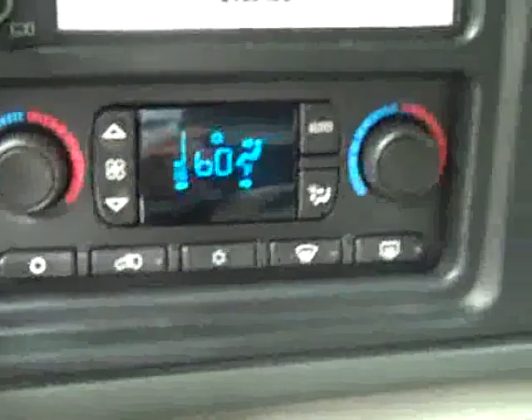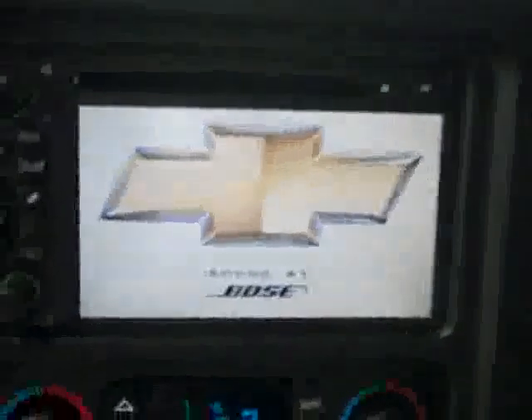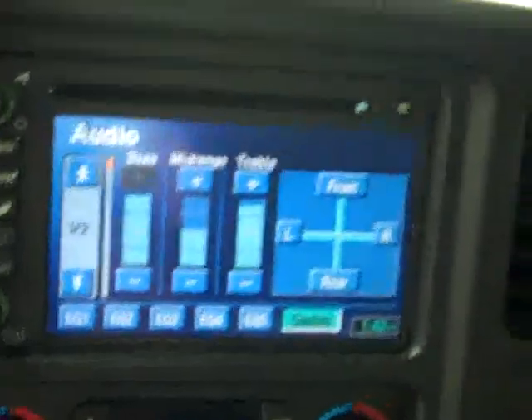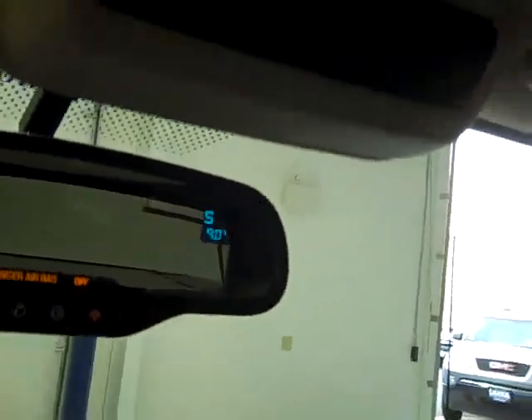We'll start it up. You get dual climate control and a CD player radio. There is navigation, but I don't believe there's a disc in it right now. OnStar on the mirror with your compass and temperature gauge. HomeLink up above, and there's a real nice sunroof in this vehicle. Bose audio system, and signal rear view mirrors.